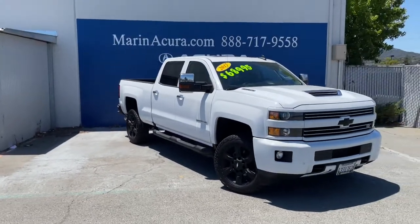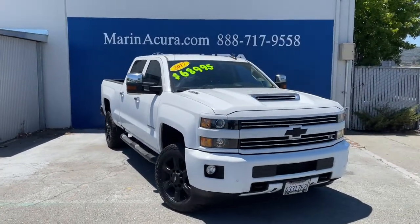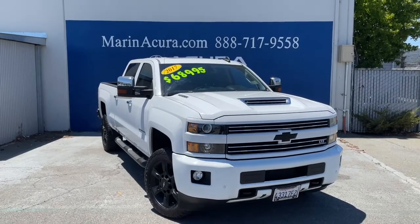A couple more things — it does have remote start, really nice wheels as well, and it does have the backup camera.